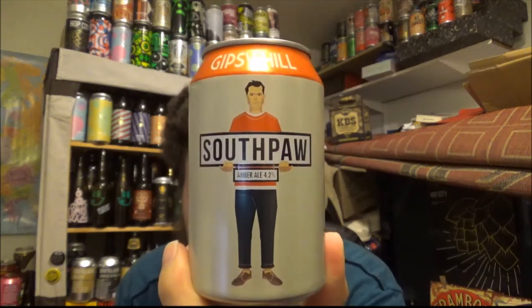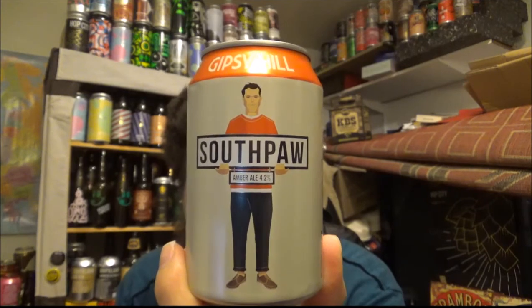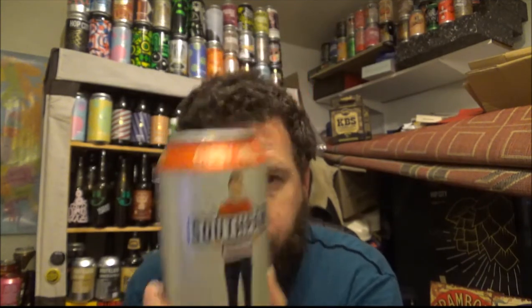This is their Southpaw Amber Ale. It's coming in at 4.2% ABV, and it's brewed with Cascades, Simcoe and Magnum.